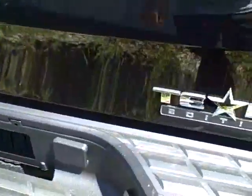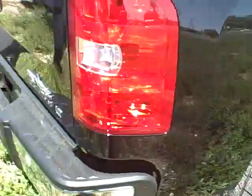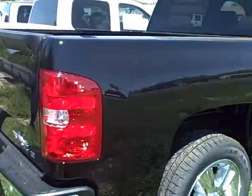The truck bed is open for hauling. Once again, this is a Texas Edition 2012 Chevy Silverado.